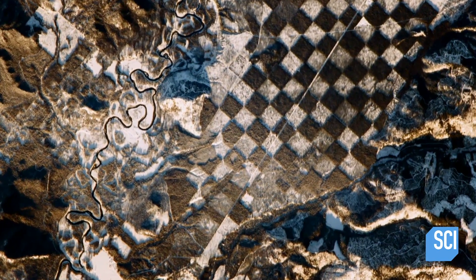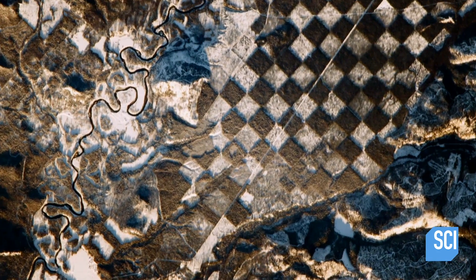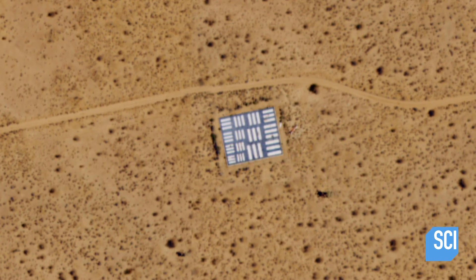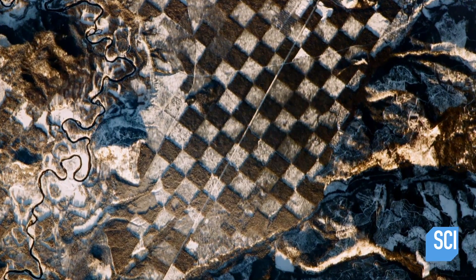Yet others don't believe this is a Cold War relic. In tri-bar patterns, the patterns are different sizes, making it possible for you to calibrate regardless of the altitude of flight. But these are all the same size.